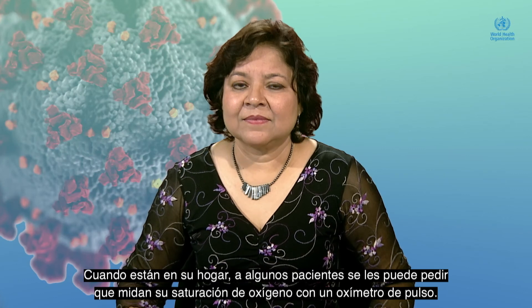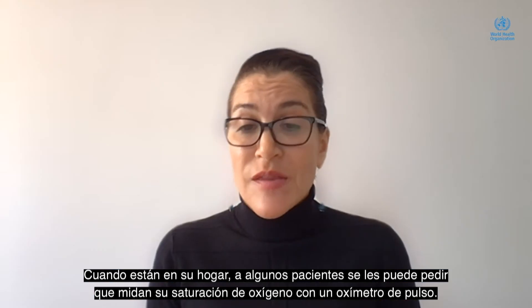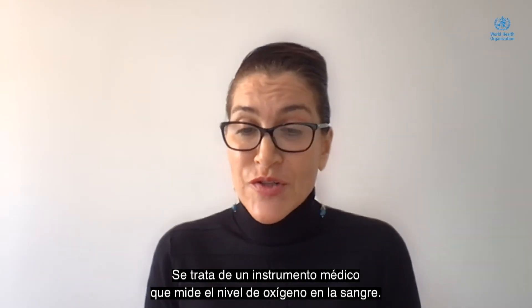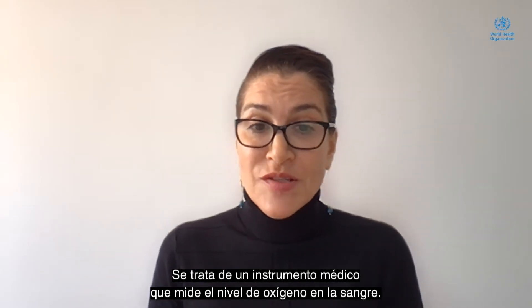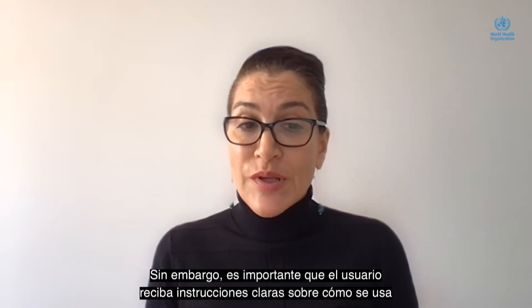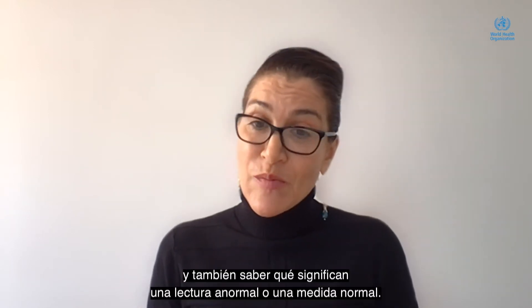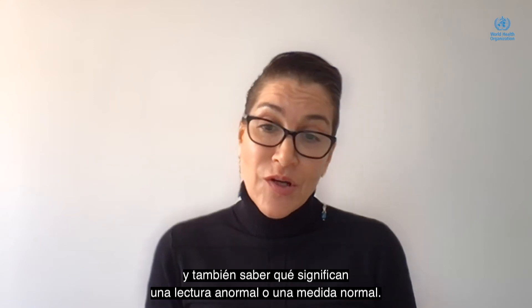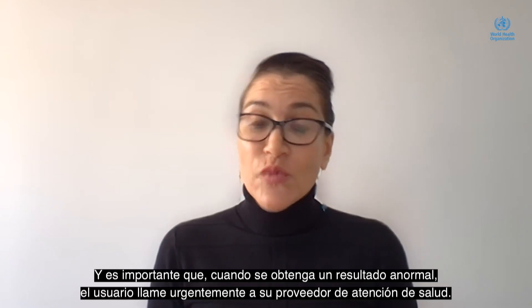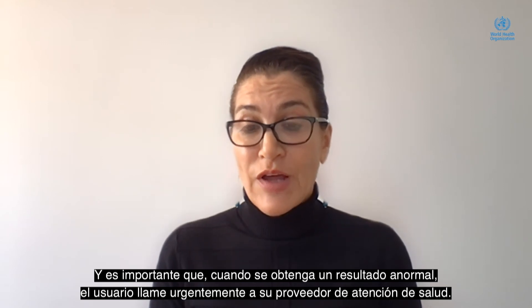While at home, some patients may be asked to measure their oxygen saturation with a pulse oximeter. This is a medical device that monitors the blood oxygen level and is a very useful device. However, it's important that the user has clear instructions on how to use it and knows what is an abnormal versus normal reading. When an abnormal reading occurs, they need to urgently call their health care provider.